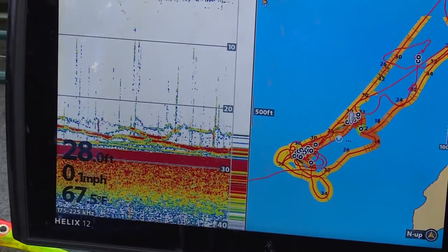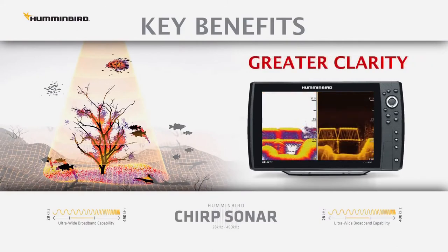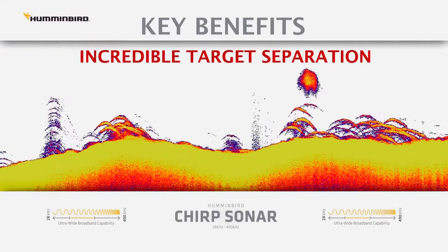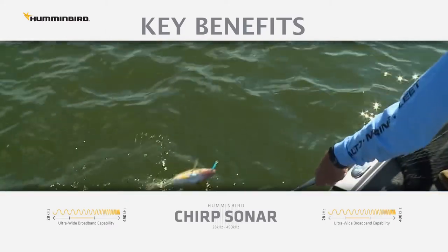Here are some key benefits we've seen using CHIRP. Number one, the display provides more detail — a clear picture of the water column and better definition of schools of baitfish and game fish. Number two, CHIRP has incredible target separation and reveals bottom-hugging fish, like the fish we're fishing today over soft mud bottom.